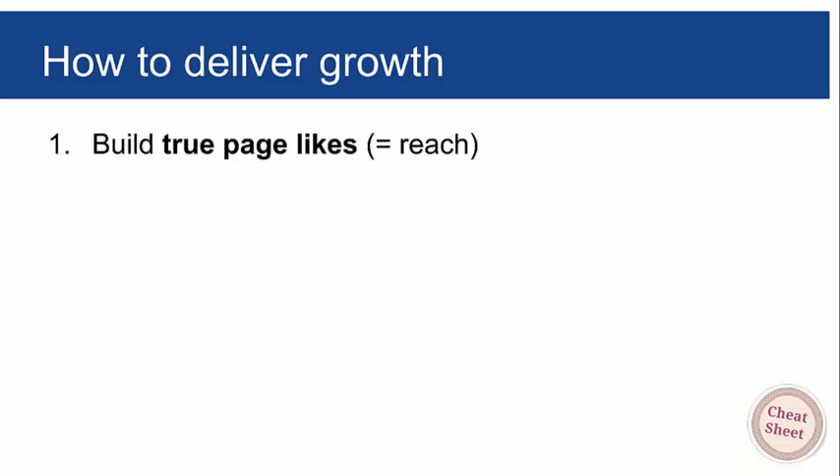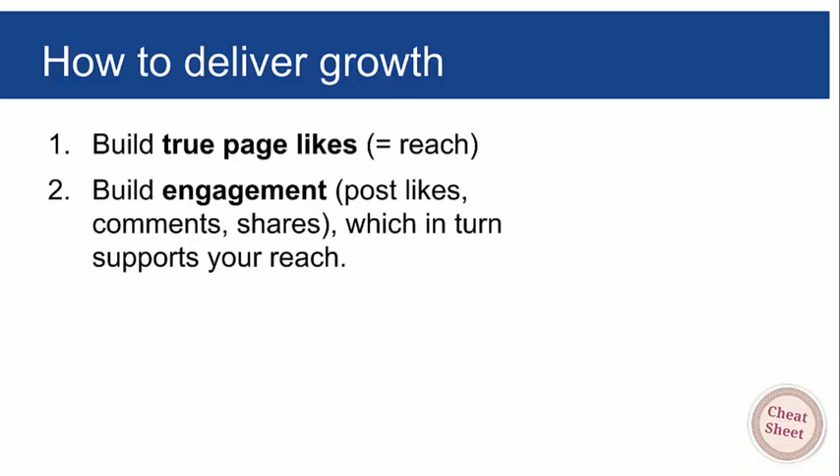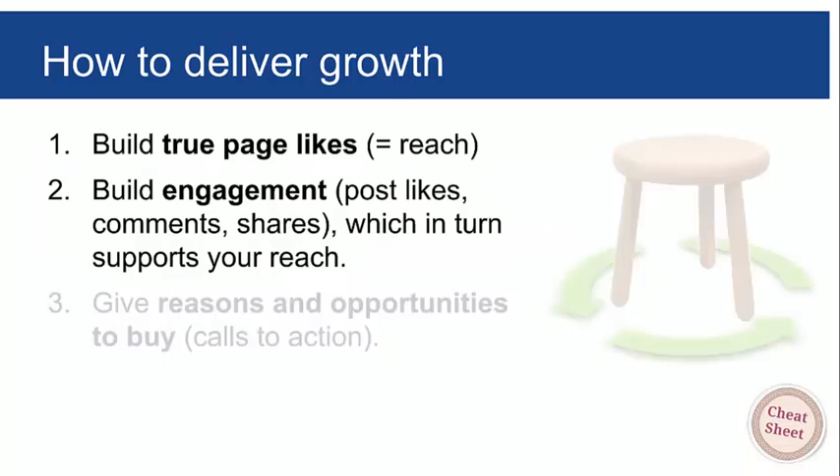Give people a reason to like you in the first place — and that generally boils down to something that tickles their self-interest. Always ask: what's in it for me? Give them reasons to like you, reasons to engage, and then finally and most importantly, give them reasons and opportunities to buy. Likes, reach, and engagement on their own don't really mean much unless people are putting their hands in their pockets and paying your clients.